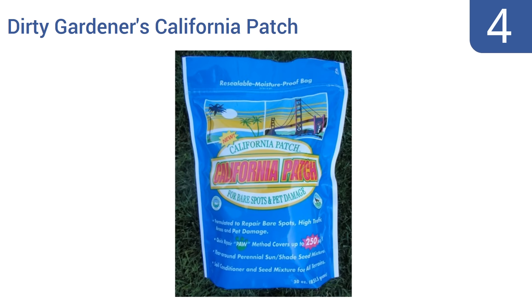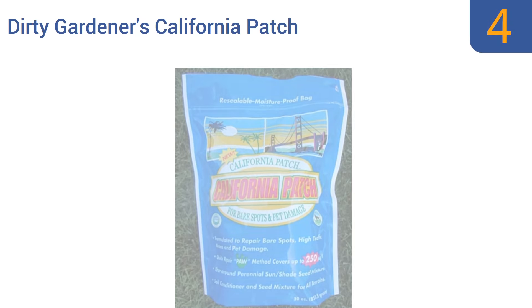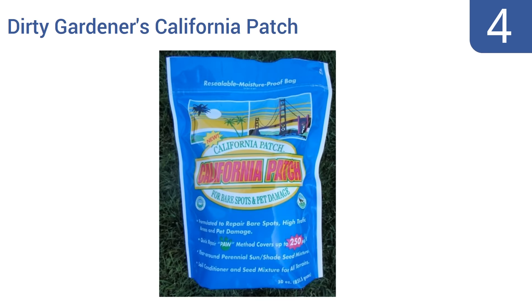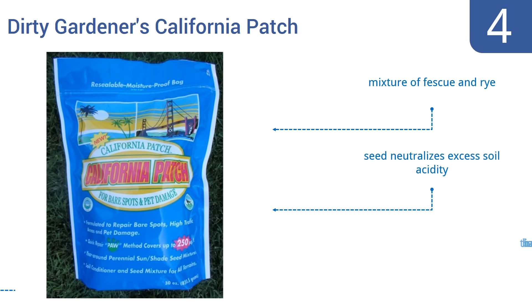At number 4, for pet owners living in areas where drought conditions are common, the Dirty Gardeners California Patch Seed is your answer. This seed retains its moisture for efficient germination during colder months, even when rain is sparse. It's a mixture of fescue and rye, and it neutralizes excess soil acidity. However, the bag is rather small.